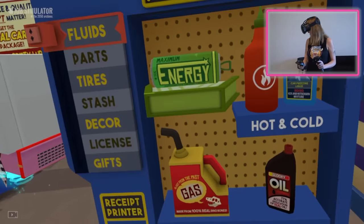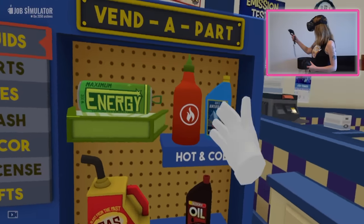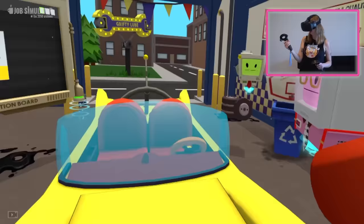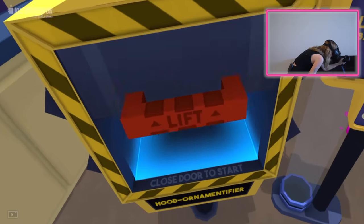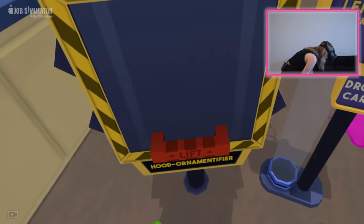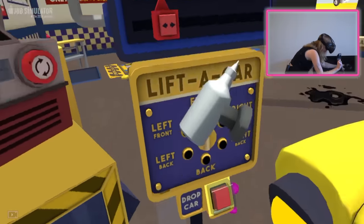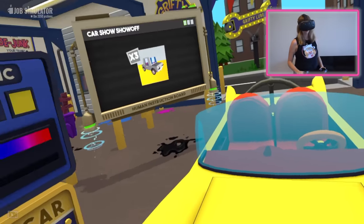Also need a hood ornament — that would totally help. What kind of hood ornament? I could make a hood ornament out of this hot sauce. Is that like a weird thing to do? I actually think he's really going to like it. So I'm going to pop this into the hood ornamentifier and see what we end up with. All right, let's see. Oh yeah, look how cute it is. It's a tiny little bottle of hot sauce. Awesome. Love it. Hood ornament!